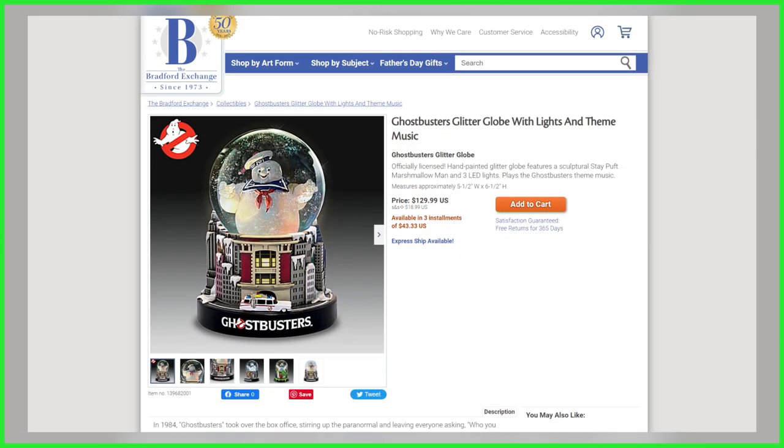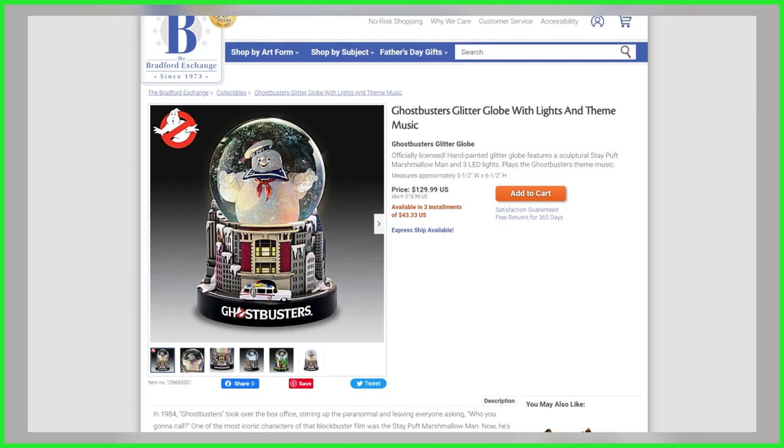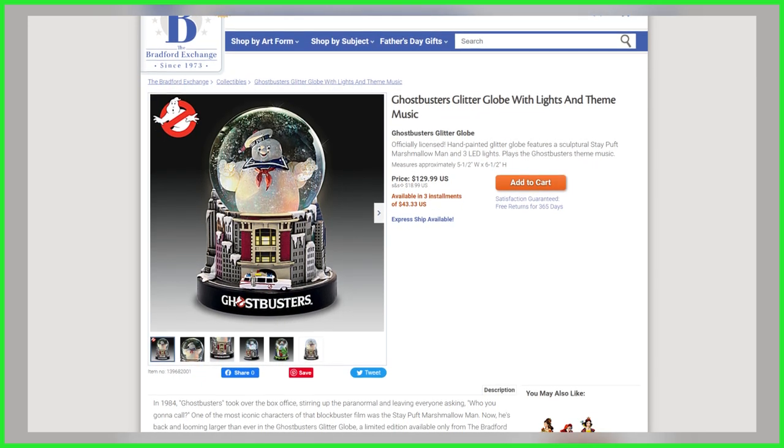If you'd like to grab your very own Ghostbusters Illuminated Glitter Globe, it is now available exclusively through the Bradford Exchange's U.S. branch, priced at $129.99 with installment payments available.